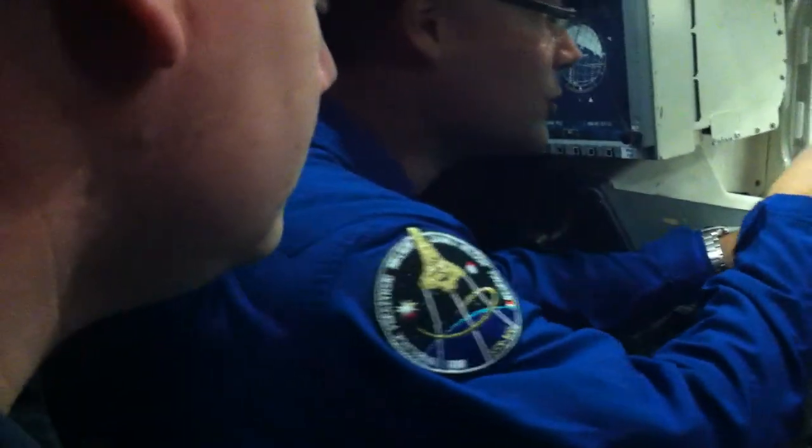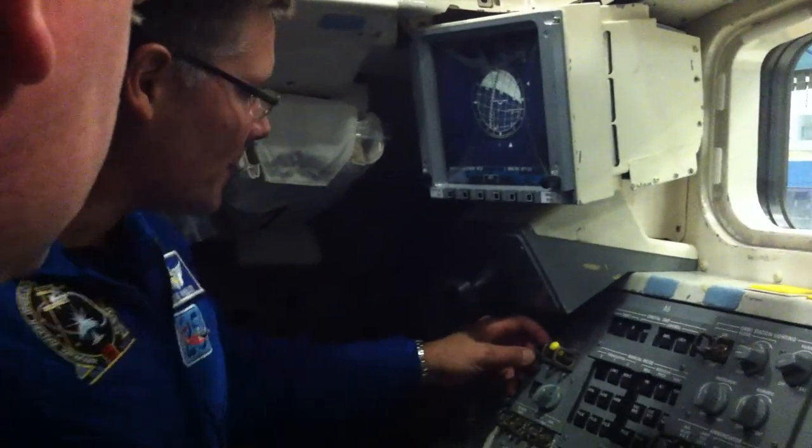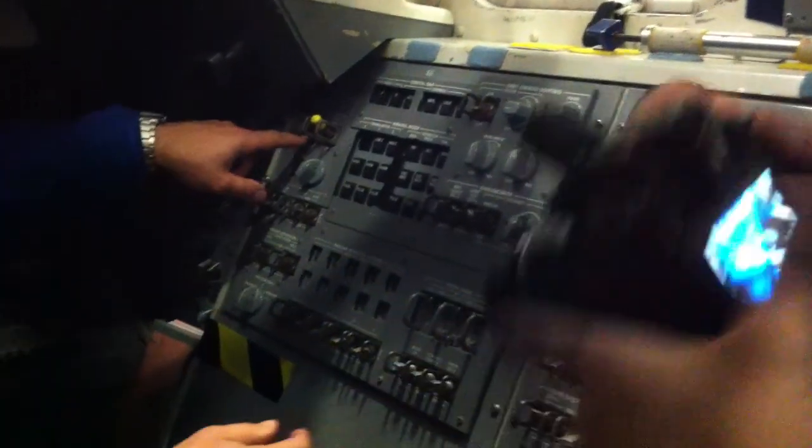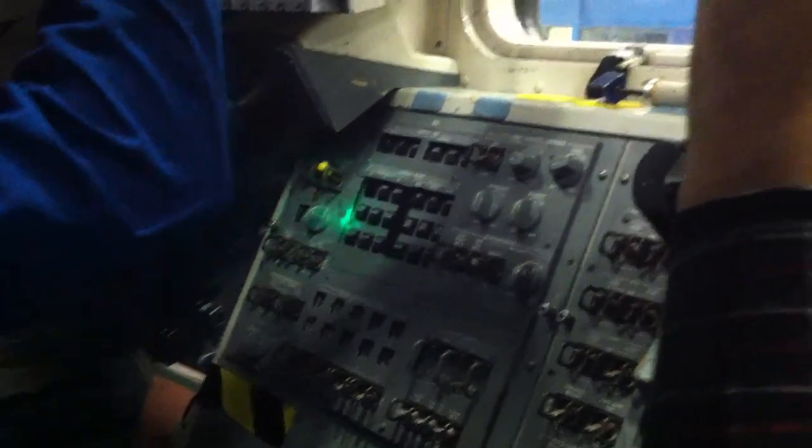Once you get to space, of course, you're floating around and the control of the vehicle — a lot of it's done from back here at the aft panel. Because as you're approaching, these windows here actually look back into the payload bay of the shuttle. On launch you can actually see back into the payload bay. These windows are actually looking outside. So when you rendezvous with the space station, you're actually flying — you're approaching the space station this way, since your docking port's right here below you on the same axis.